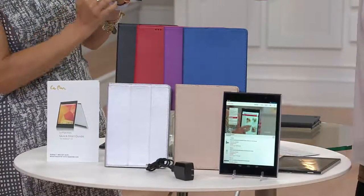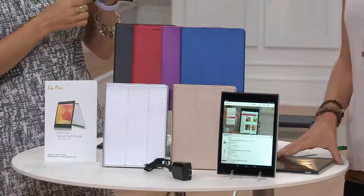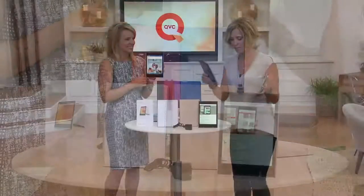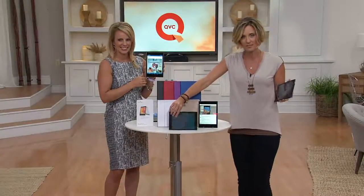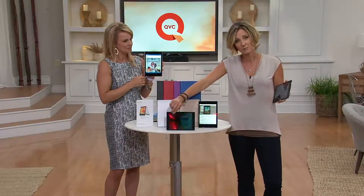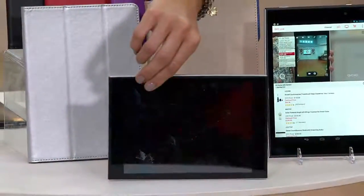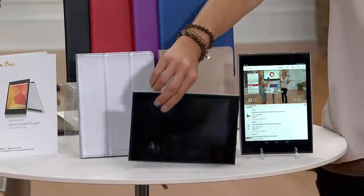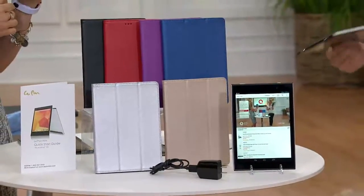You get it on three easy payments. You get your cord, you get a quick start guide. If yours ends up broken within the first year, once you register it, they'll actually send you a new one. You get accidental damage protection for the very first year.